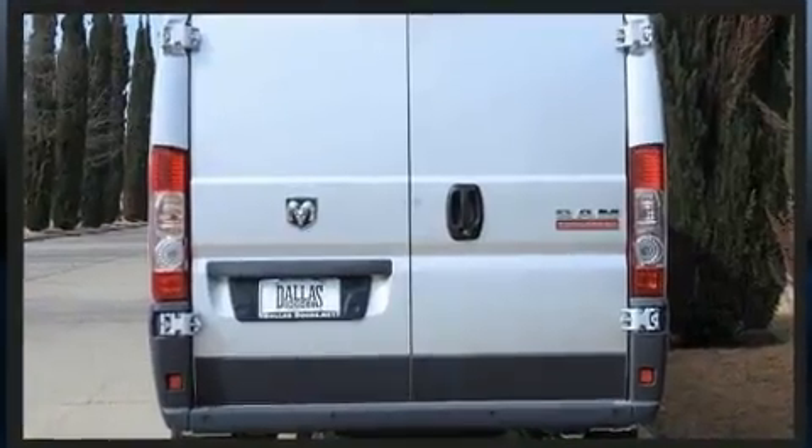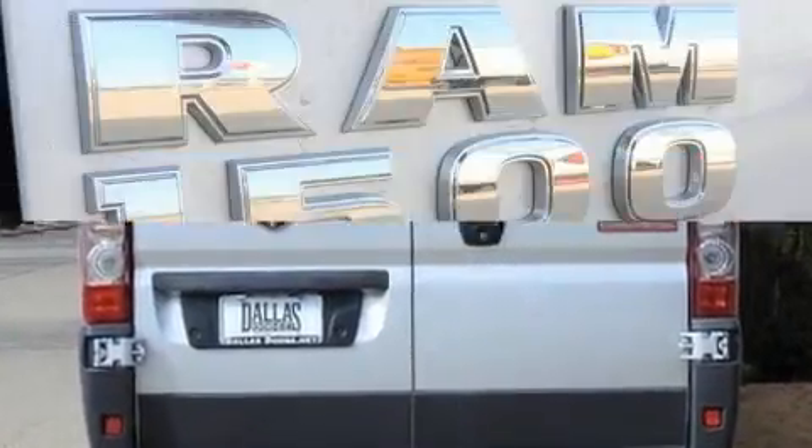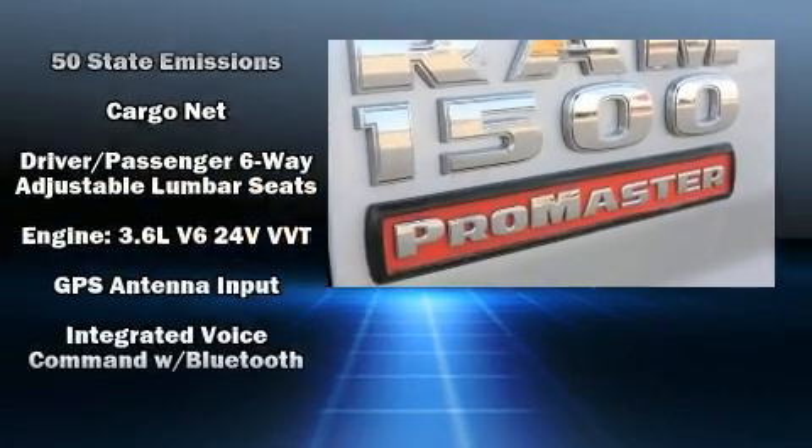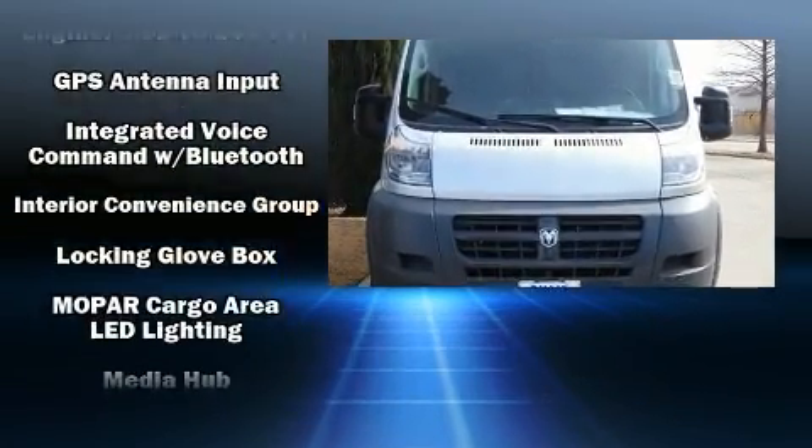Top features include cruise control, a tachometer, variably intermittent wipers, a trip computer, an outside temperature display, remote keyless entry, and more.